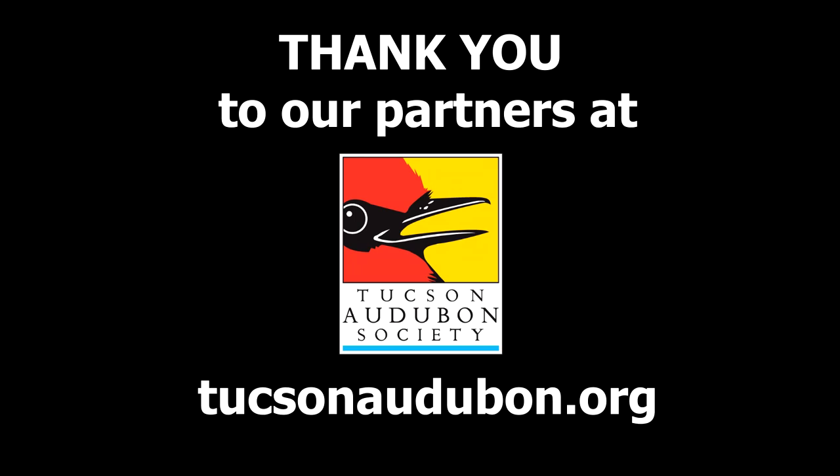Thanks again for watching today everybody. A massive shout out and thank you to our friends at Tucson Audubon Society. Learn more about what they have going on at tucsonaudubon.org. For more great science videos and to learn how to visit Arizona Science Center in person, visit azscience.org.